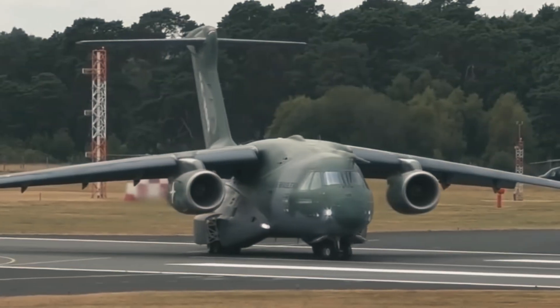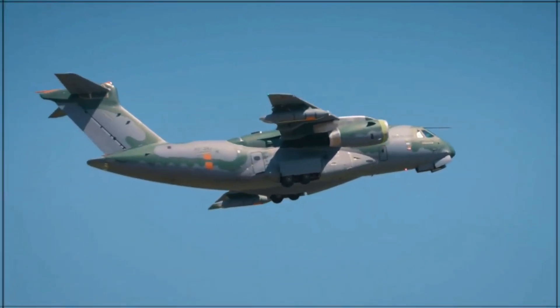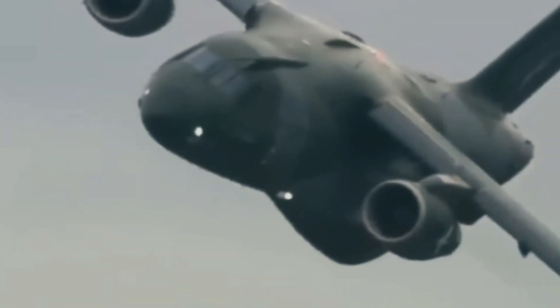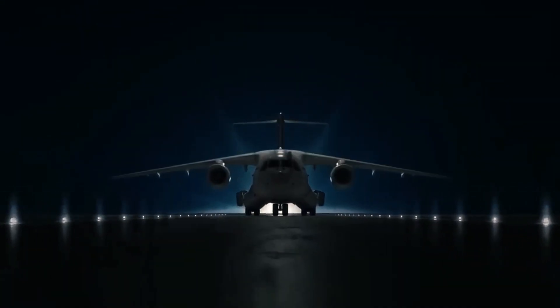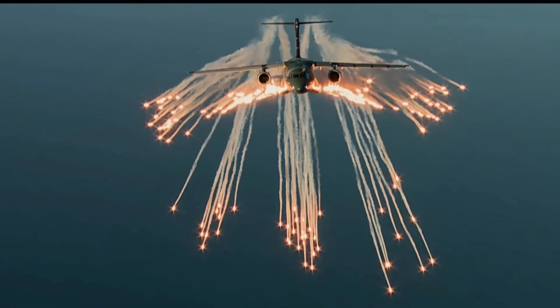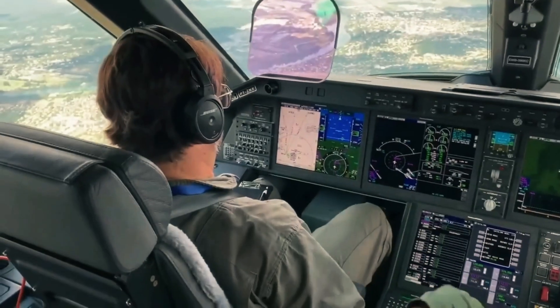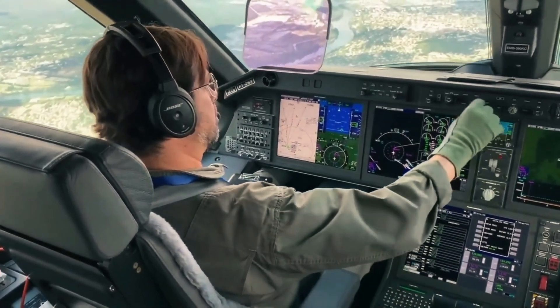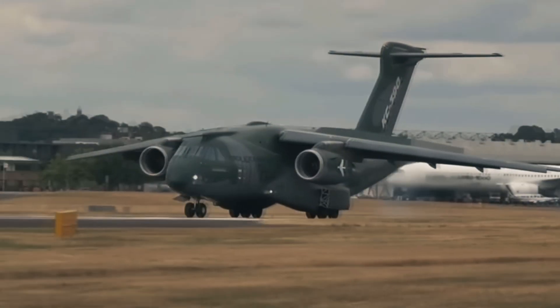Welcome to another episode of Military Forces Unleashed. Today we're diving into a beast of a transport aircraft, and guess what? It's not from Boeing or Lockheed. This one comes straight out of Brazil — the Embraer KC-390, the military transport aircraft that's been making some serious waves in the global defense scene. But like all military projects, it's got its highs, its lows, and a whole lot in between. So buckle up as we take a look under the hood of this Latin American warhorse.